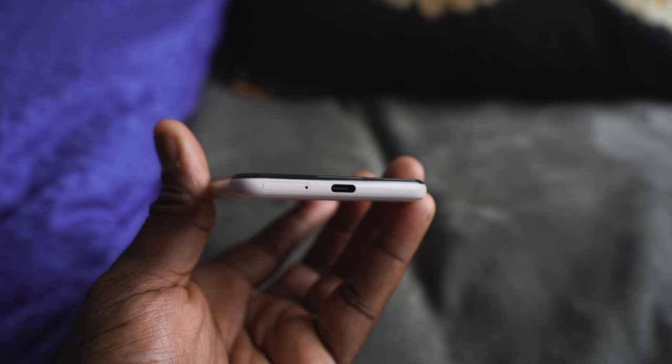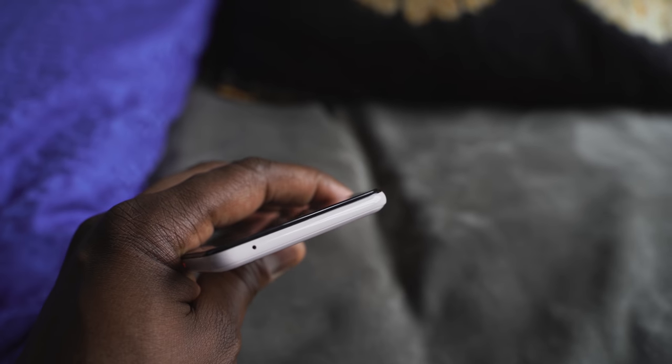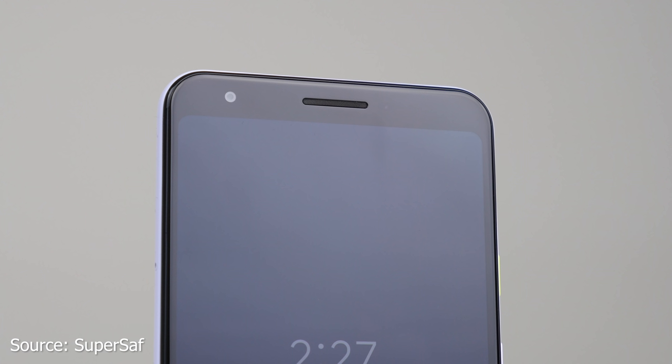So the question is: which would you actually buy? It's a $200 difference. The Pixel 3 gives you a Snapdragon 845 processor and dual front cameras including wide-angle selfies. The Pixel 3a gives you longer battery life thanks to the 670 processor, a 3,000 mAh battery, the same rear camera, and a headphone jack.